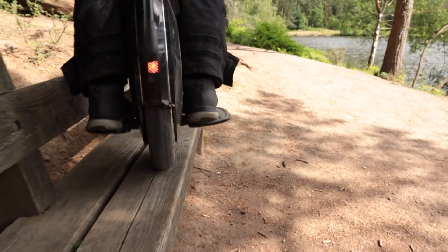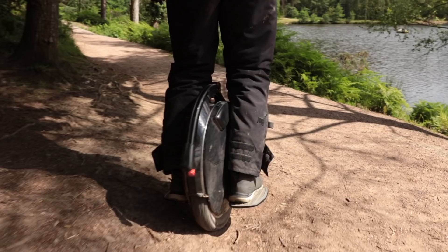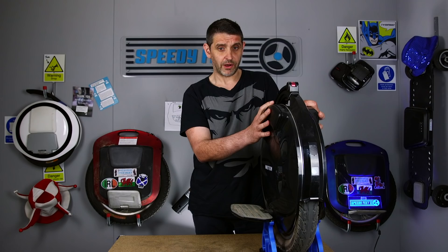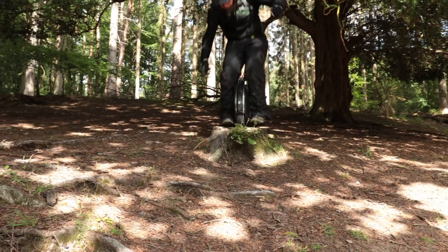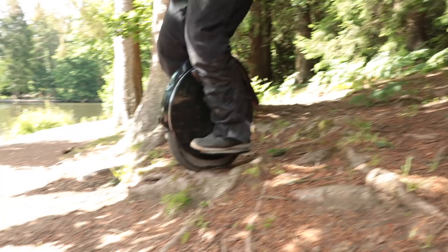Some of the reasons I like it: it handles really well, it's a really nice riding wheel. It reminds me of a Ninebot E+. Those of you who rode the E+ in the early days know that was probably the smoothest riding wheel, and this V10 is in a similar ilk but much faster and goes much further.